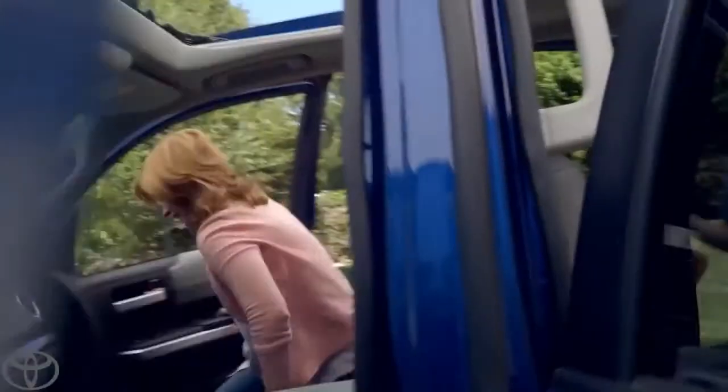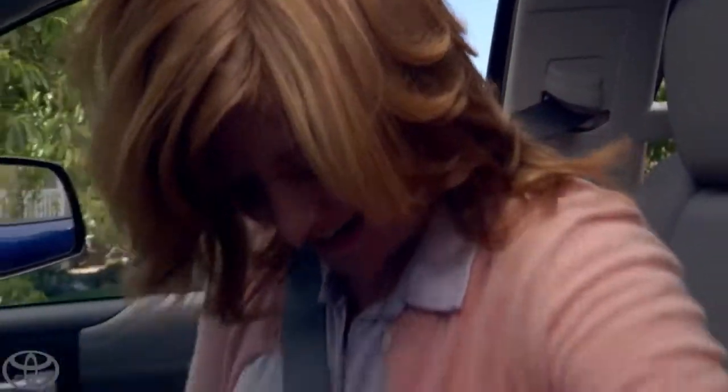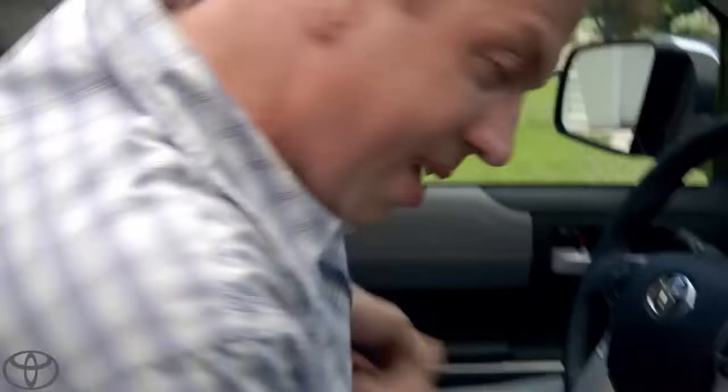Everybody in the Tundra. We're ready. Beautiful one. Hi. Hello. Here you go. You want to hold the camera?